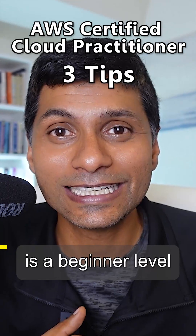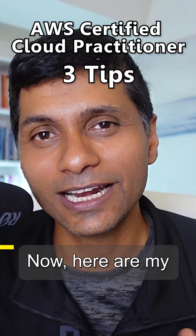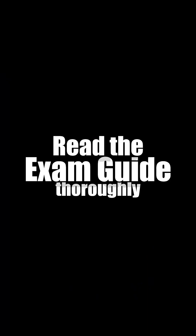AWS Certified Cloud Practitioner is a beginner level AWS certification. Now, here are my three tips. Number one, read the exam guide thoroughly.